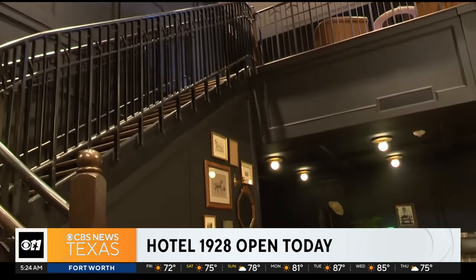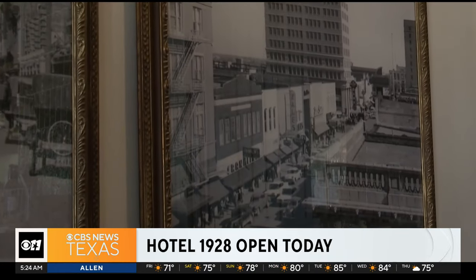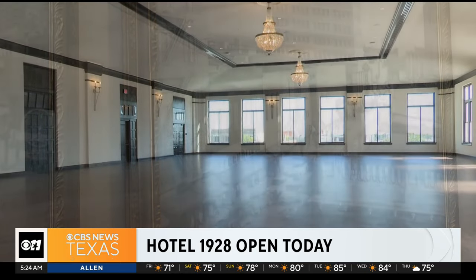Because nearly a century ago, it was known to the community as the Grand Kerem Shrine Temple, and a place where folks gathered, dined, and even shopped around the community.